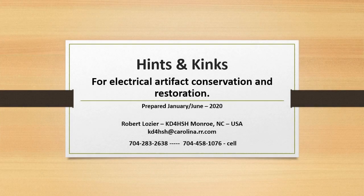Hints and Kinks for Electrical Artifact Conservation and Restoration by Robert Lozier, KD4HSH, Monroe, NC. You can click Show More in the description below this video to see an index of topics covered in this presentation.